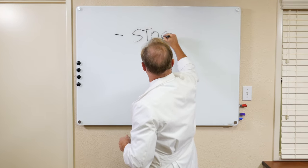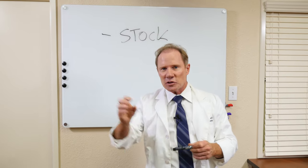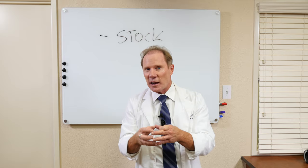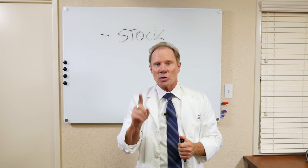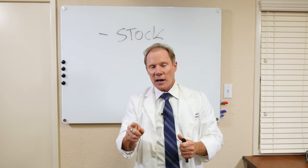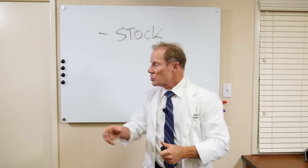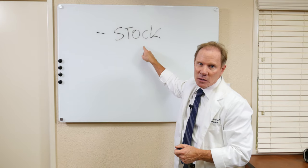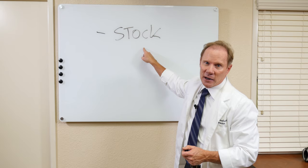One is what we call stock abutments. These are basically standardized — not one size fits all, but there are different ones — for cases where the implant is placed in the exact correct position and there's not a lot of variation within the gum or gingiva. Typically we'll use a stock abutment, which are almost always metal, in the back of the mouth.